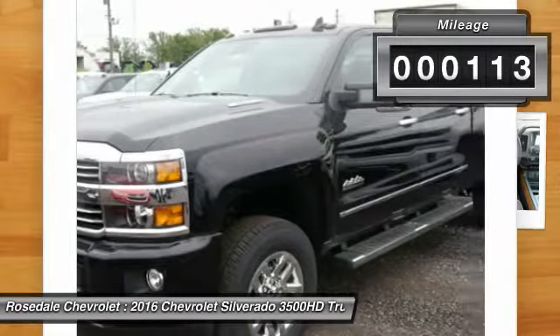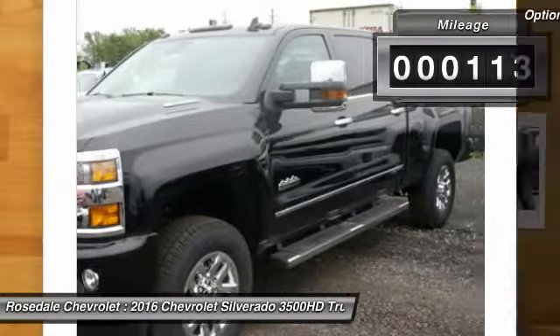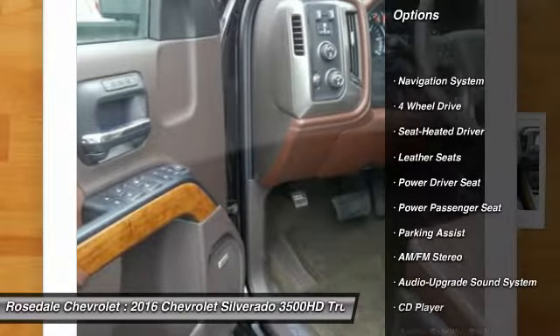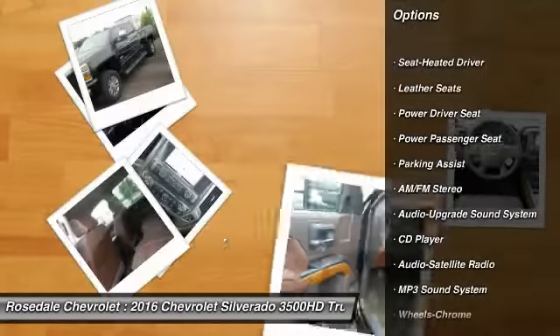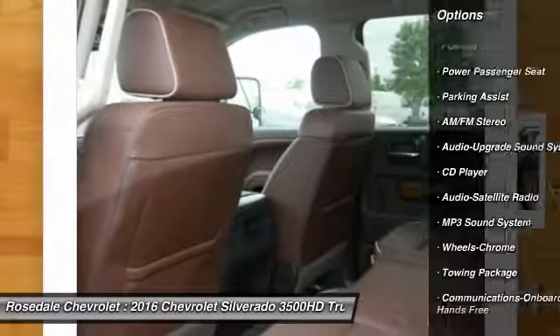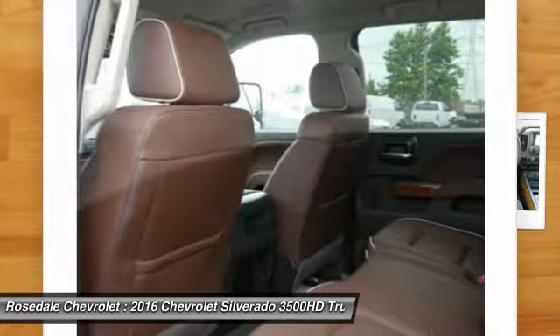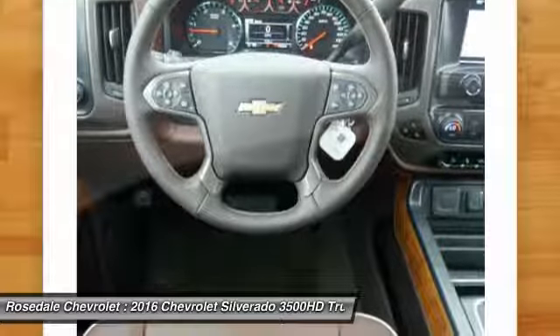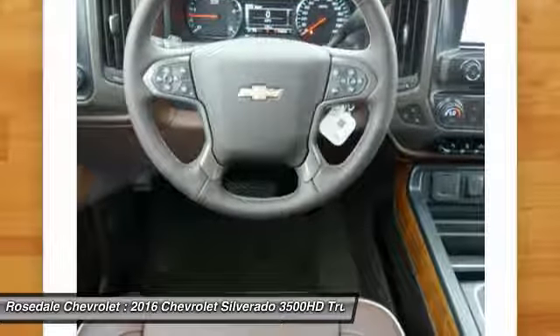This vehicle has less than 200 miles. Here are some of this vehicle's great options: running boards, four-wheel drive, power passenger seat, navigation system, traction control, anti-lock braking system, Bluetooth wireless data link for hands-free phone, and power steering.